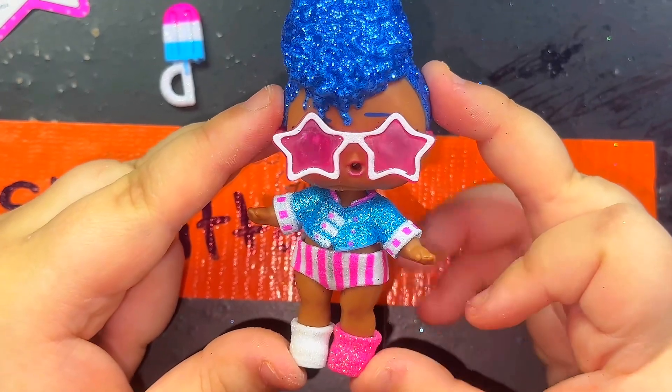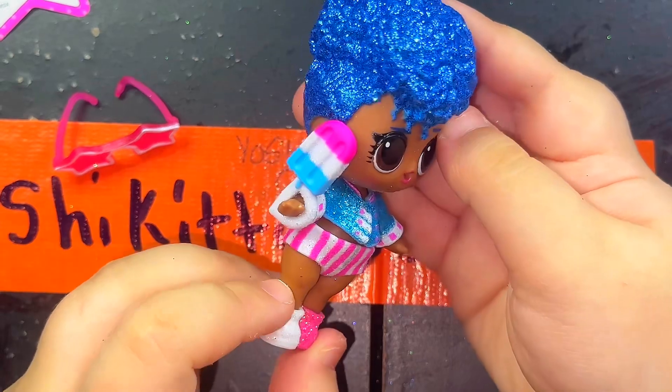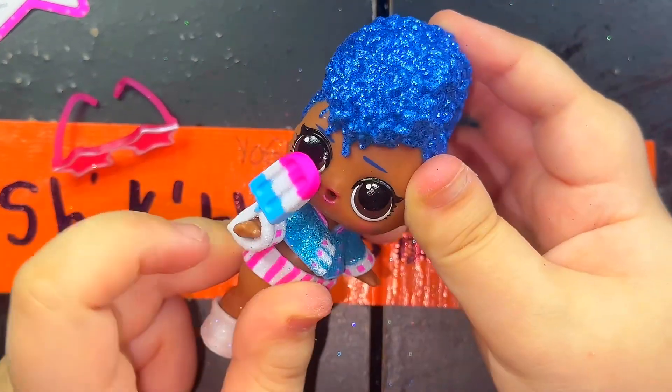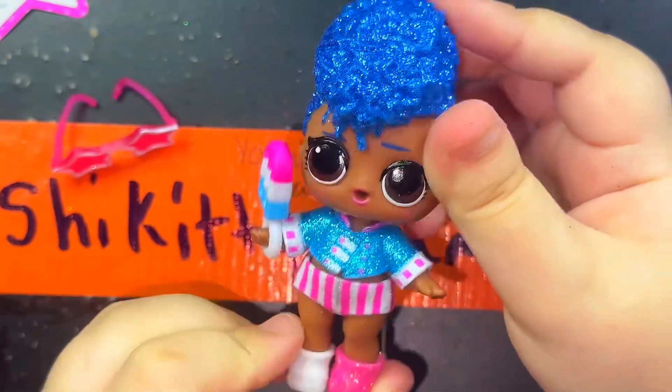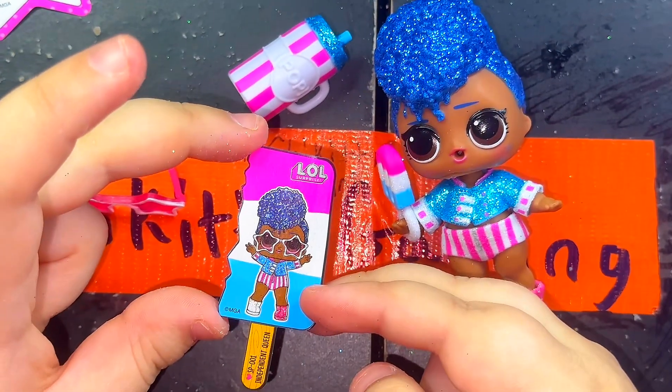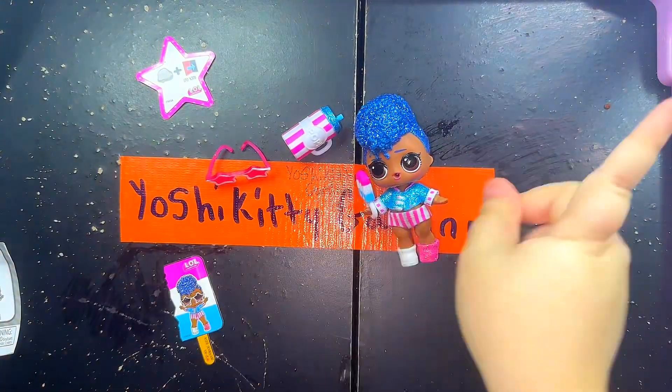Let's get her dressed. Here's what she looks like all dressed up. Here's what she looks like without her glasses. Here is what she looks like holding her popsicle — she's going to have a nice summery day eating her popsicle. Om nom nom nom nom. We're going to find out her name — it is Independent Queen. She was such a lovely doll to open. So how about we open her bestie.